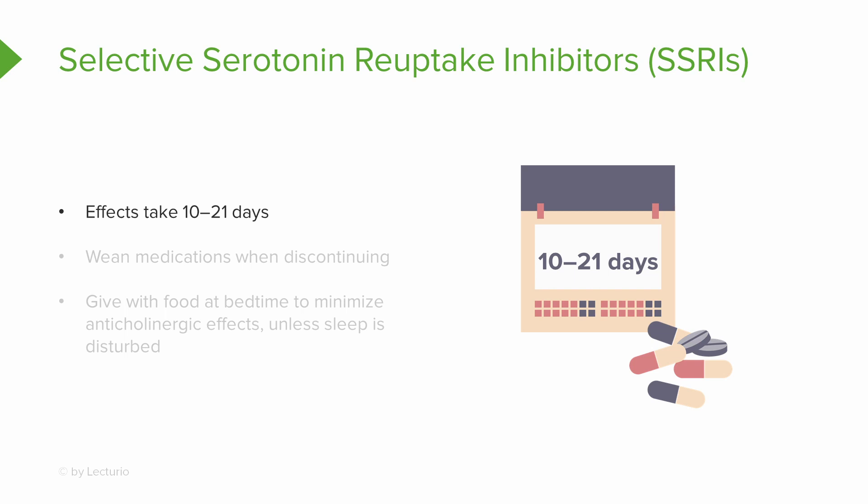SSRIs used for depression take a little while for the patient to feel the full effect — 10 to 21 days for each patient to feel the effect. When weaning the medication, you don't want to stop abruptly. Make sure the patient understands they need to work with the healthcare provider to wean it safely.